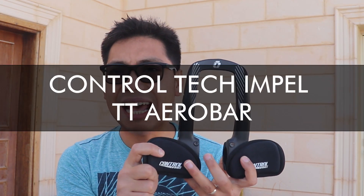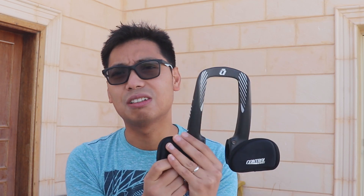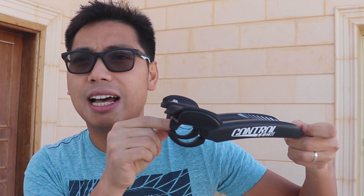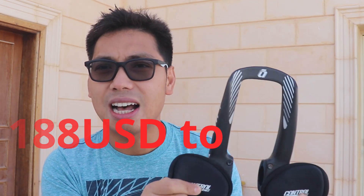Yung binili natin last time guys, from ControlTech Impel TT clip-on bar. Around 270 grams ang madadagdag sa bike natin, pero yung aero advantage yung habol natin dito - kahit magdagdag tayo ng konting weight, meron naman tayong aero advantage. Ito ay second hand ko nabili, SRP nya is around 188 or 189 US dollars, nabili ko siya around 100 US dollars second hand - maganda pa at perfect pa yung condition nya.